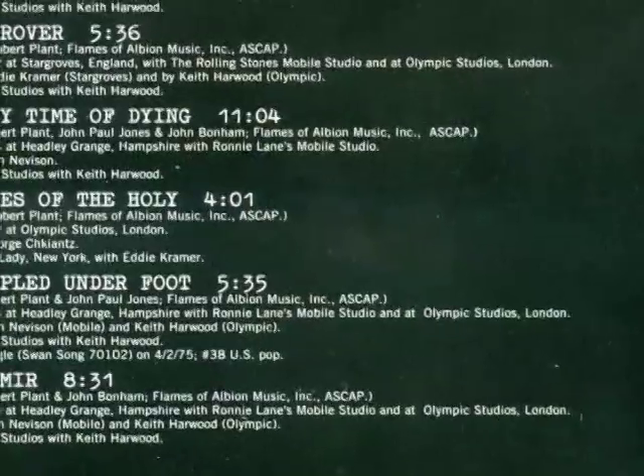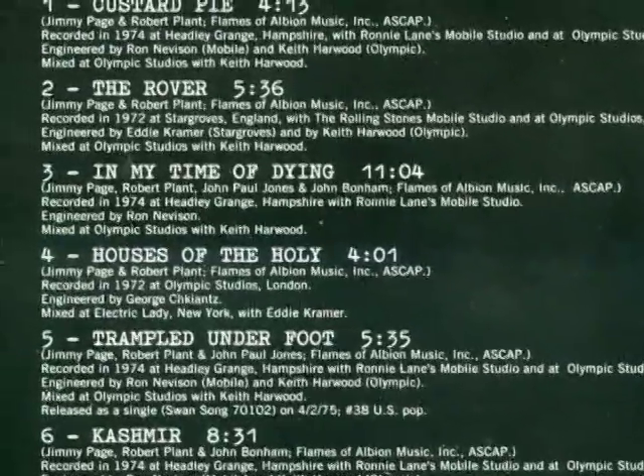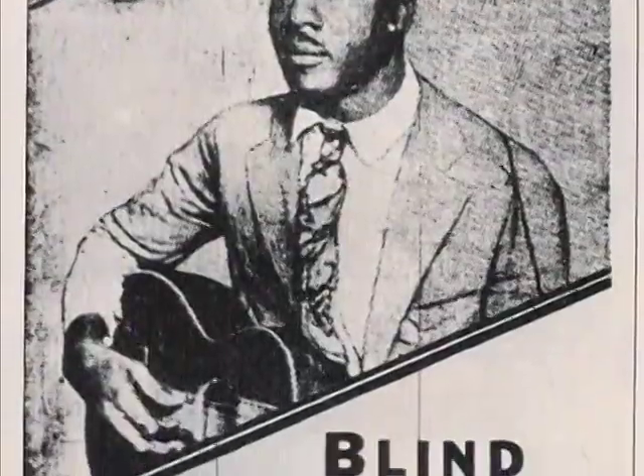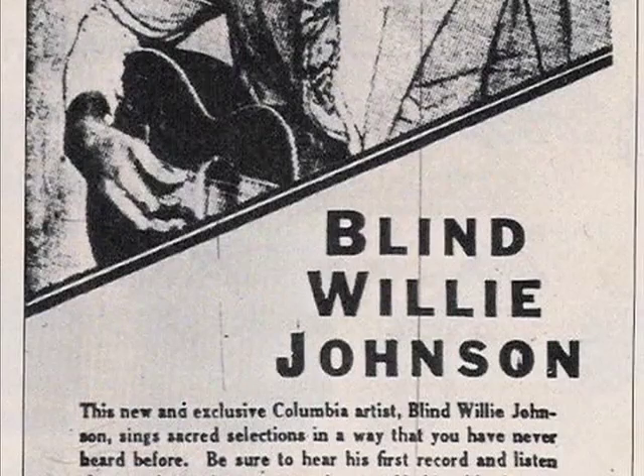The blues-steeped atmosphere of 'Custard Pie' would seep into other tracks recorded during these sessions. 'In My Time of Dying' was originally a composition by Blind Willie Johnson entitled 'Jesus Make Up My Dying Bed,' and had most famously been covered by Bob Dylan on his 1962 debut album.